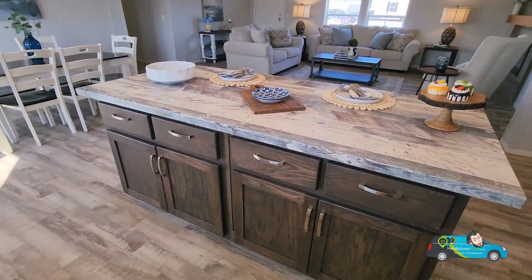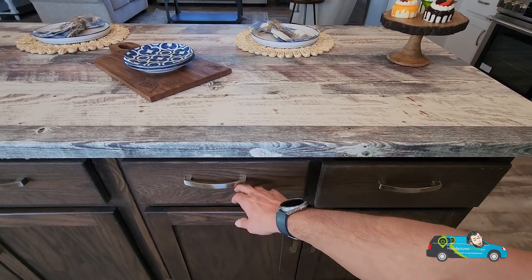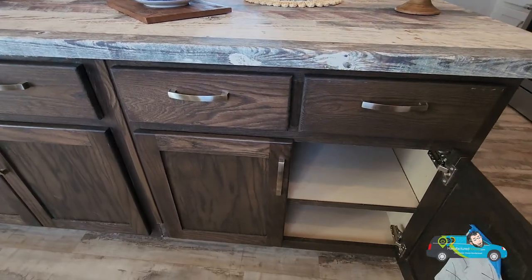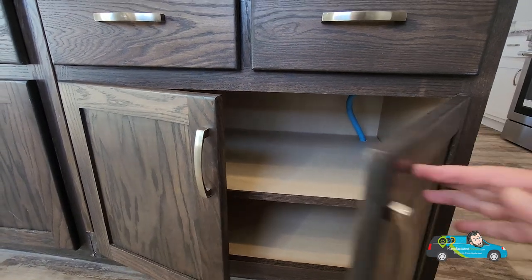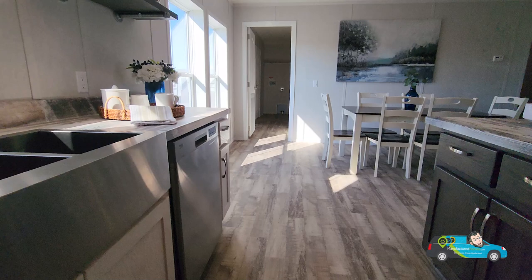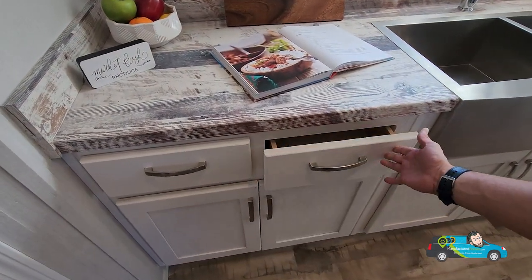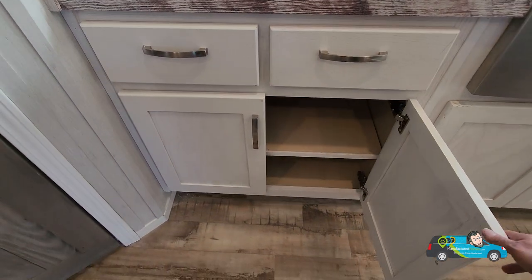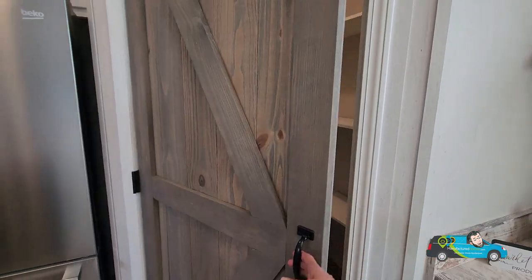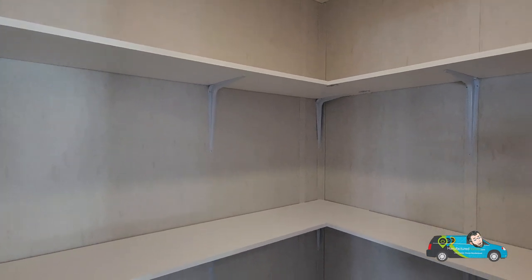The island goes along with the motif of the wood grain — big drawers, soft close. Let's take a little peek at the amount of storage and space around here. One thing I wanted to point out is these cabinets are built here and they are built right. Beautiful cabinetry, soft close — good stuff. This home has a great little pantry with wood shelves. Plenty of space for everything you need.